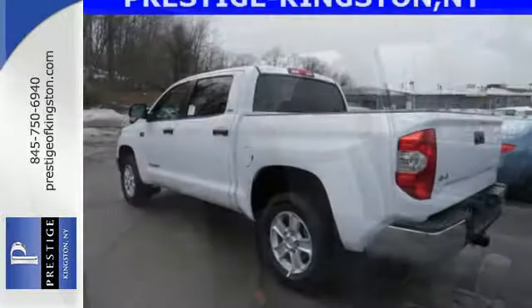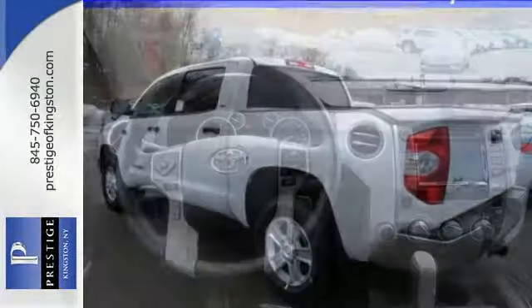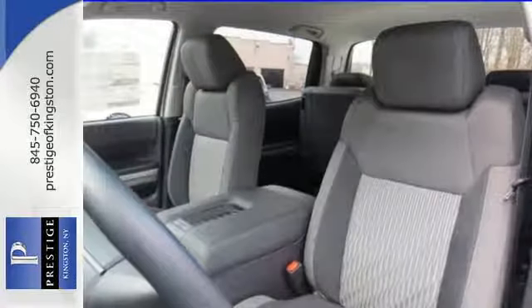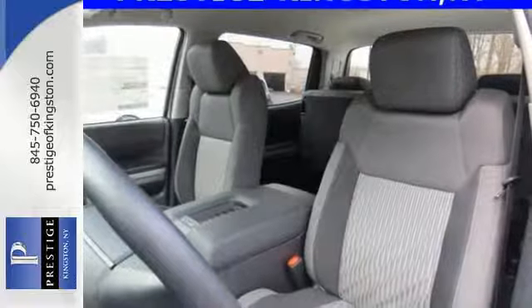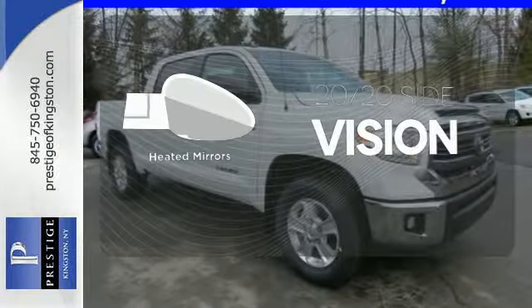This Tundra is nicely equipped with a backup camera, Entune audio with touchscreen display, Bluetooth wireless technology, and the Star Safety System, which includes vehicle stability control, advanced airbag system, and SmartStop technology. The heated mirrors let you see behind you without all the work.